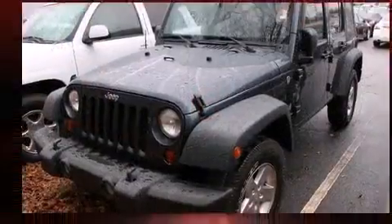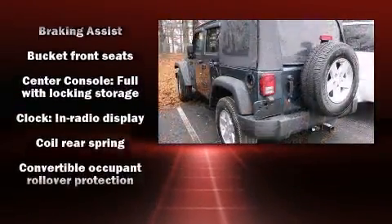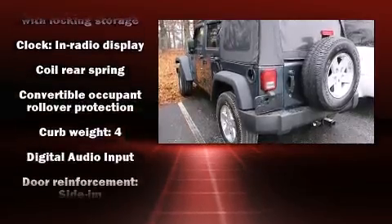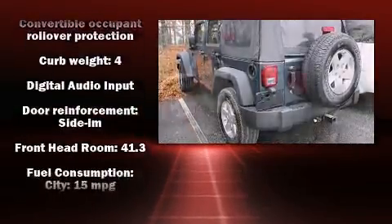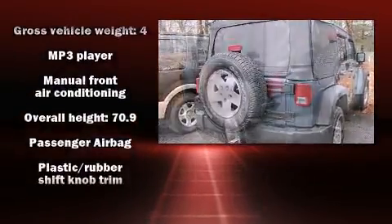Safety equipment has been integrated throughout, including dual front impact airbags with occupant sensing airbag, integrated rollover protection, traction control, brake assist, ignition disabling, and four-wheel disc brakes with AVS.